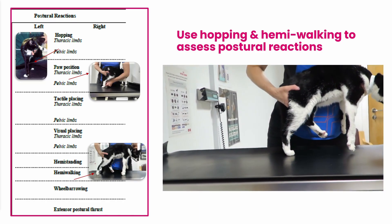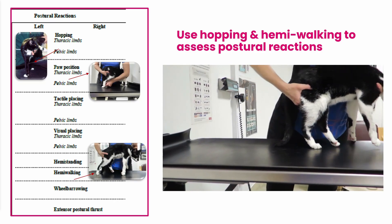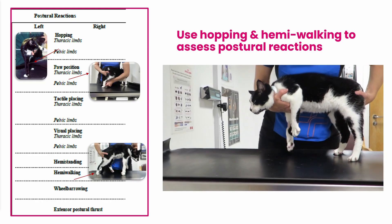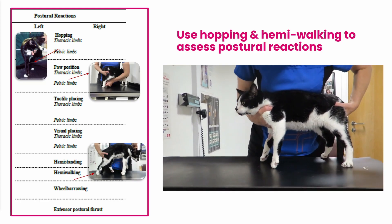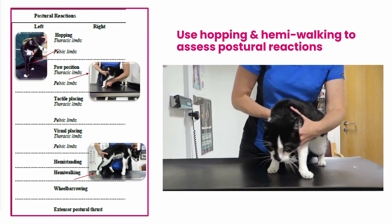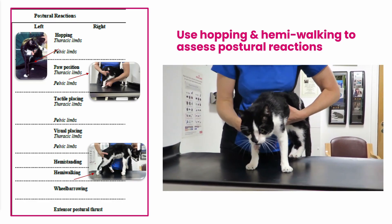Here we go with hemi-walking. We can instantly see that the pelvic limb is placed a little bit further forward than we would expect — it's a bit hypermetric. See the knuckling there on the other side? And again, some knuckling. So it's much easier for me to assess this cat, which I'm having to handle single-handedly — which again is not unusual in veterinary practice, as we don't all have the staffing to allow assistance in the consulting room all of the time.